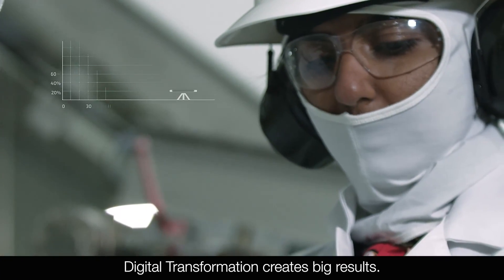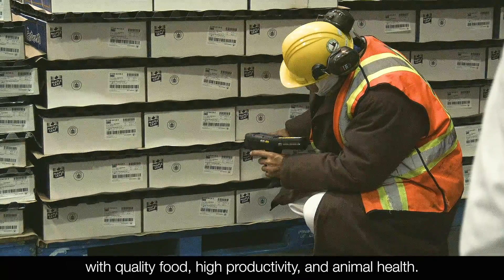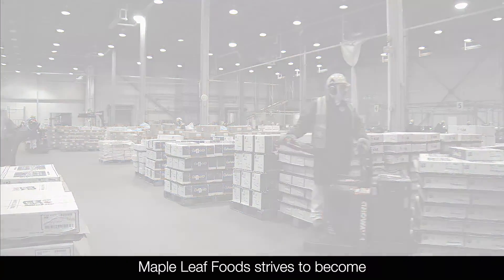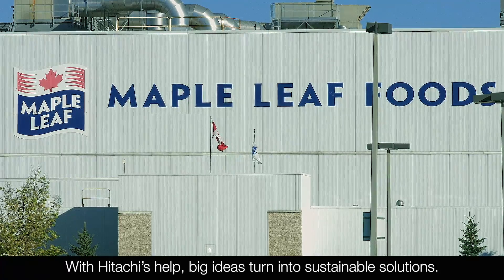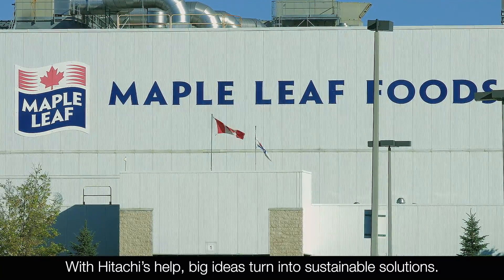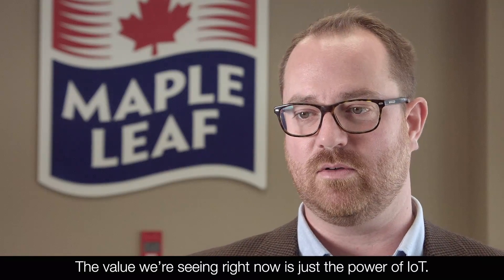Digital transformation creates big results with quality food, high productivity, and animal health. Maple Leaf Foods strives to become the most sustainable protein company on earth. With Hitachi's help, big ideas turn into sustainable solutions. The value that we're seeing right now is just the power of IoT.